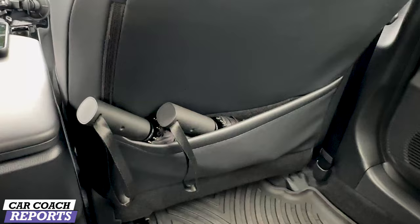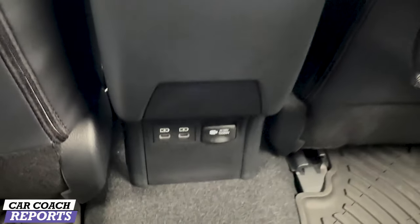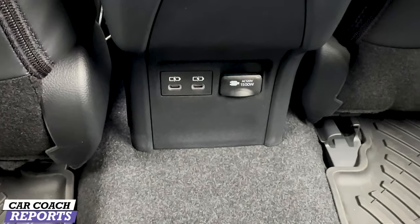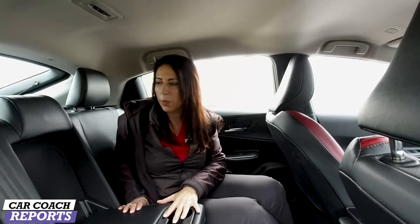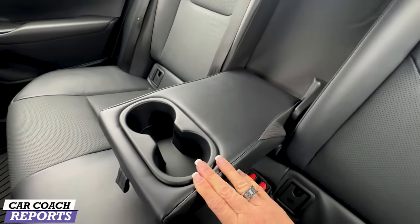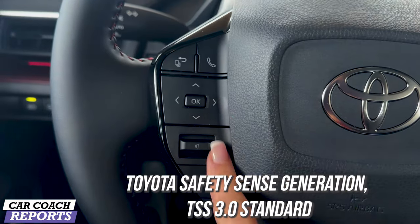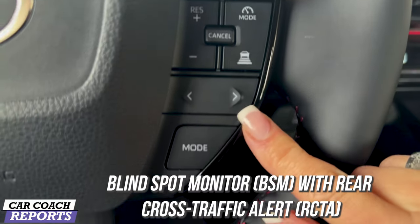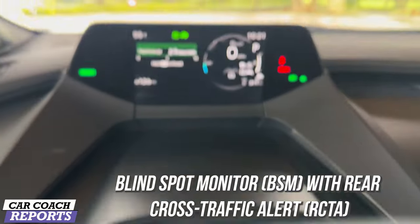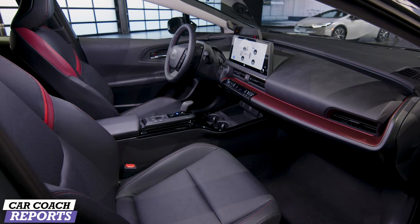The seats are super comfortable with lumbar support. This is the top trim level. In the second row there is more room because they moved the batteries forward, giving space for the fuel tank but also more space for passengers. I'm 5'8" and sitting behind my own seat position, and there's tons of room. You can fit child safety seats on both outboard positions. Behind the passenger seat is a door pocket — currently holding two umbrellas since it's raining.